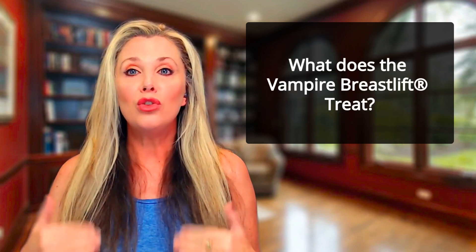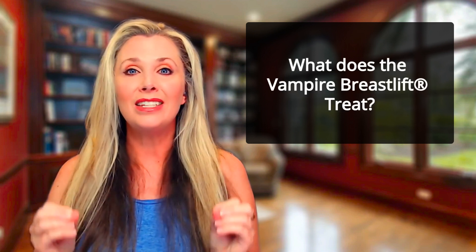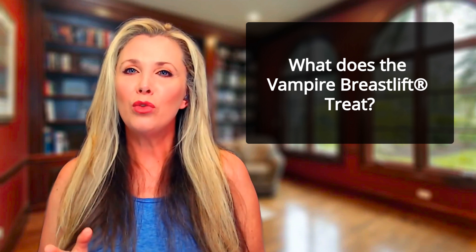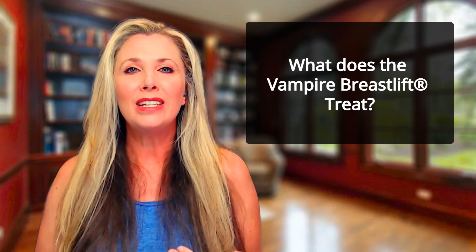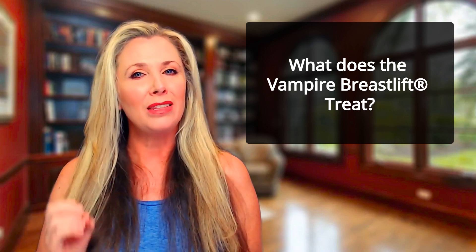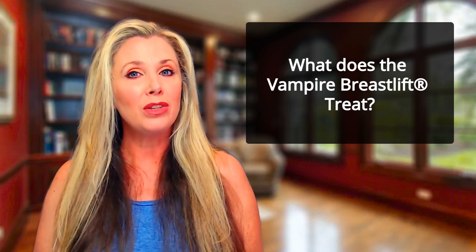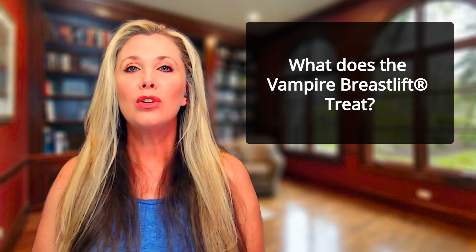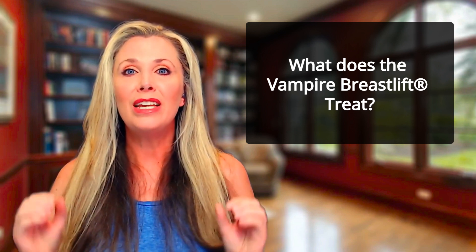What does the Vampire Breast Lift treat? In addition to addressing sagging, the Vampire Breast Lift can help with other things as well. For example, it can help with scarring in the breast area. It can also help with significant asymmetry — that's where one side is very different looking than the other side. And it's very effective at addressing the loss of nipple sensation, which is super common after nursing children. It's extremely effective at this.